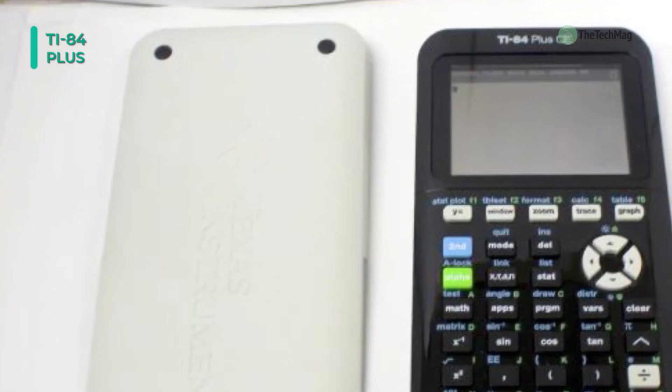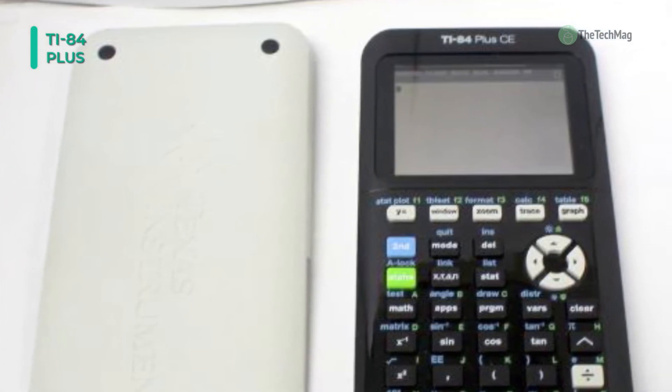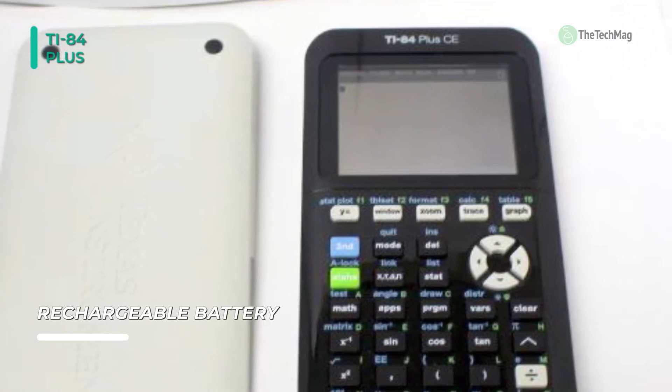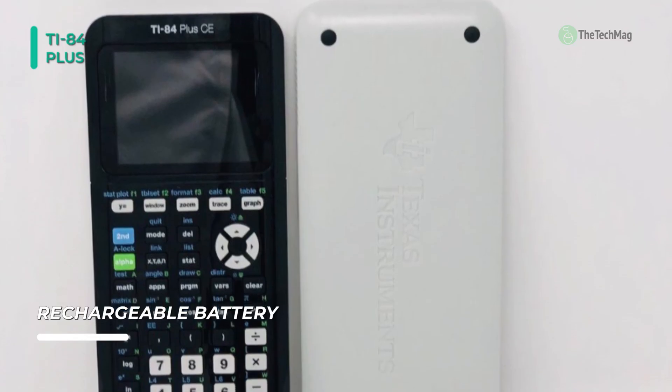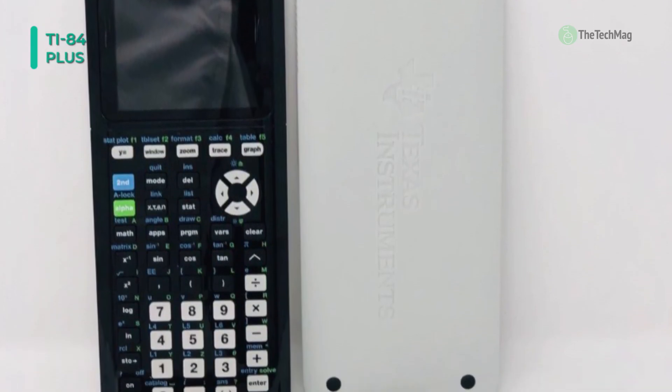It comes with a TI rechargeable battery, which quickly recharges via a USB cable. There are preloaded apps and images to help you get started right away. Moreover, its math print functionality allows you to input data and formulas the same way they would appear in your textbook.